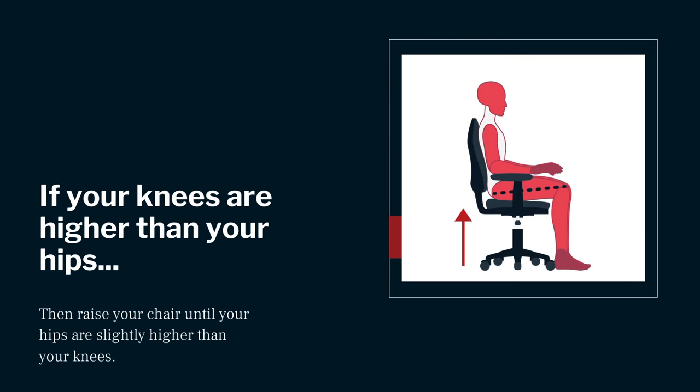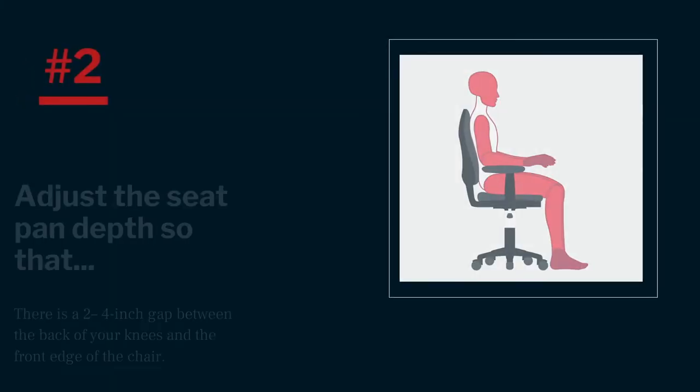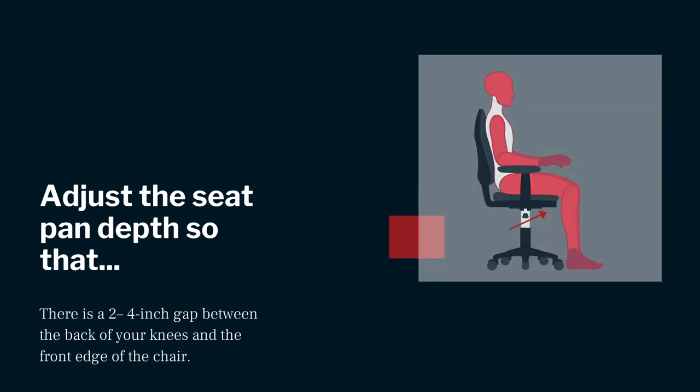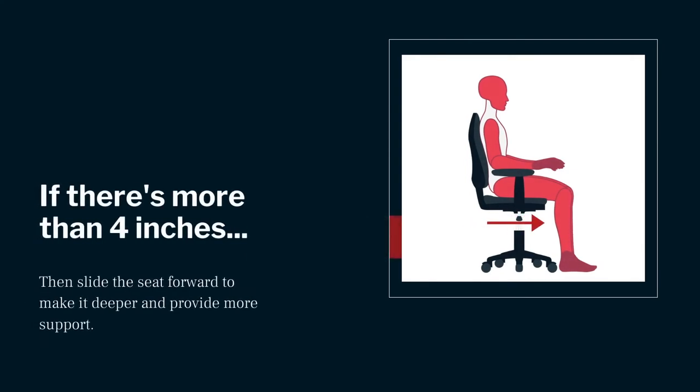If your feet are resting on the floor but your knees are higher than your hips, raise your chair up until your hips are slightly higher than your knees. Number two: adjust the seat pan depth so that there is about a two to four inch gap between the back of your knees and the front edge of the chair when your back is flush against the backrest. If there are more than four inches between the front edge of the seat pan and the back of your knees, slide your seat forward so it provides better thigh support.